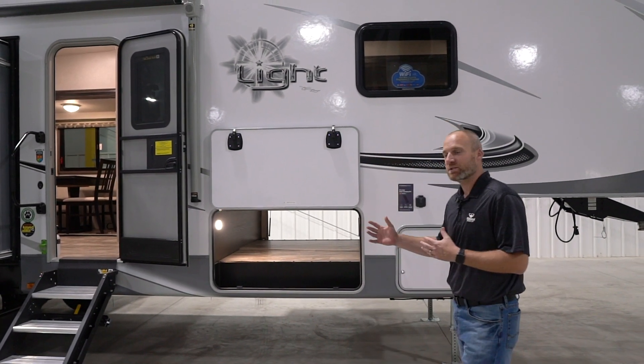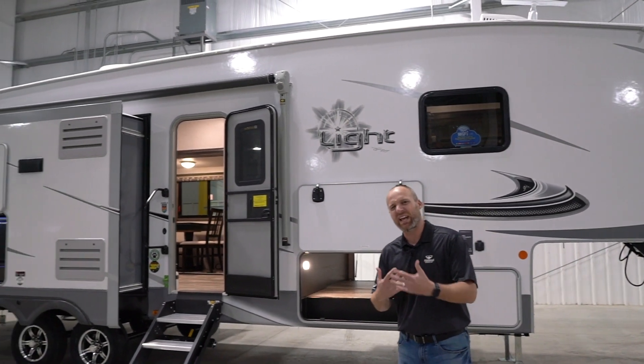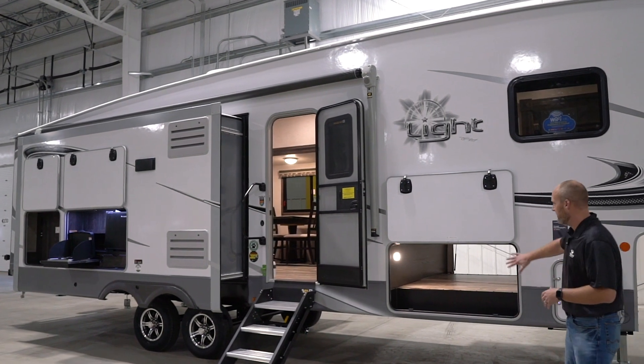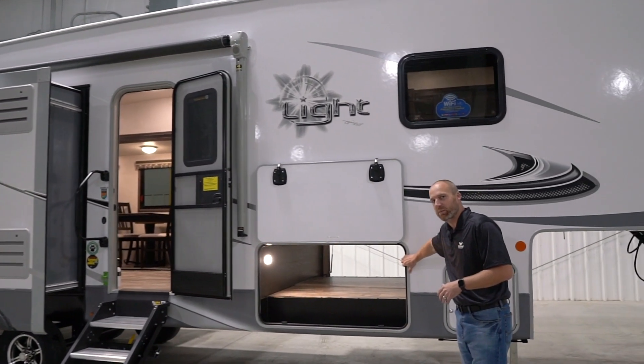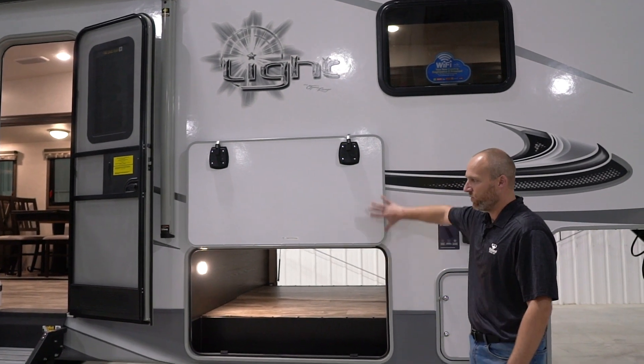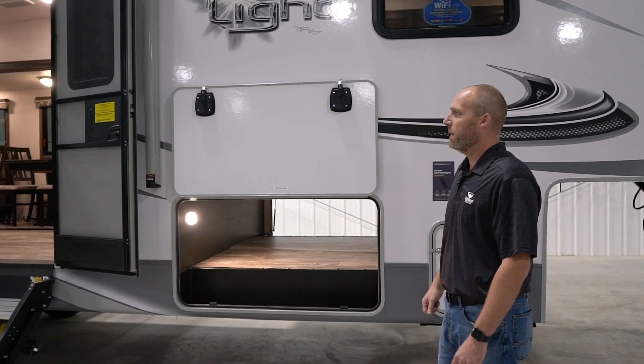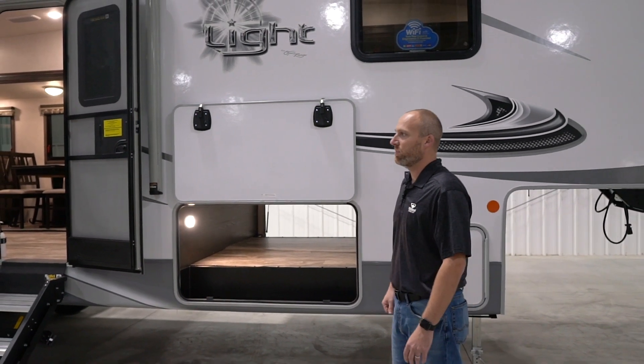A couple of things I want to show you on the outside. First thing, this is a half-ton towable fifth wheel — it's a lightweight fifth wheel. Often times on those fifth wheels you don't get nice big exterior storage compartments like this. Usually you'll get smaller ones, so it's a great feature for us. We've got a nice oversized storage compartment, full pass-through — very excited about that feature on our product.